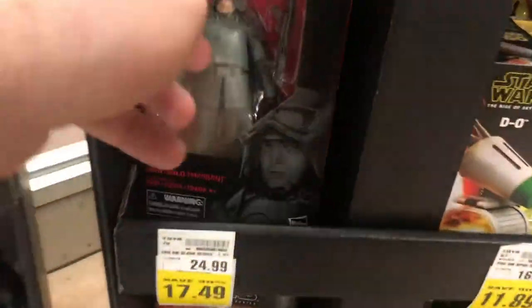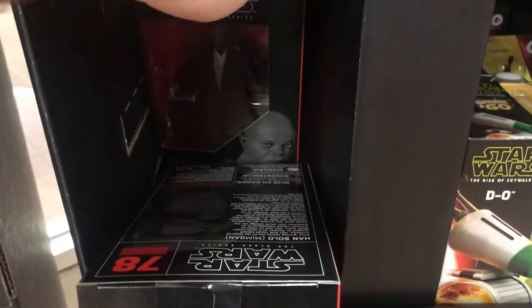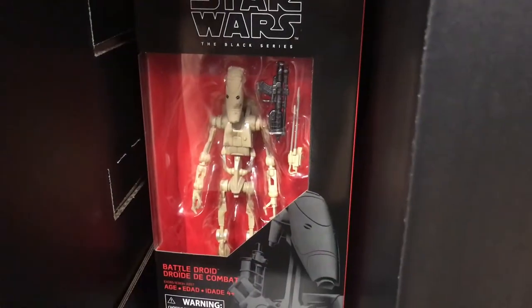Oddly enough, my Kroger had a Star Wars display end cap thing set up, and they had some Black Series figures. My Kroger never really carries much in the way of toys, so it was worth taking a dive in there and sharing that with you.